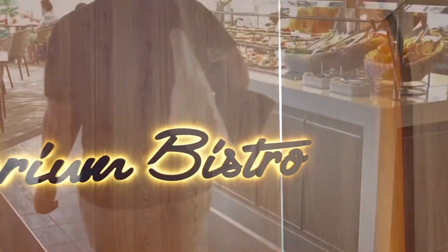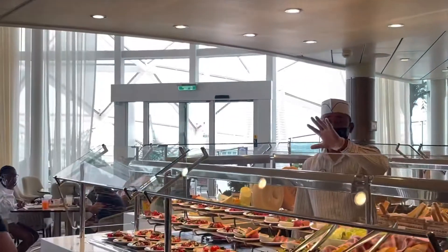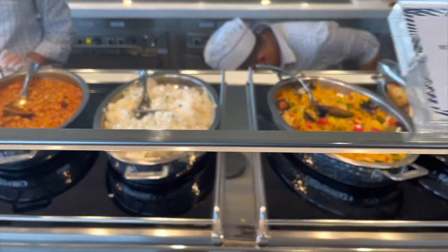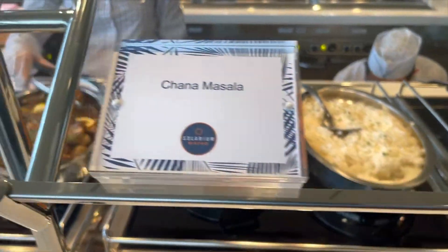Hello everybody, this is Mike with Clock Family Adventures. Today's video is from our first lunch on Wonder of the Seas, right when you get on the ship. We went to the Solarium Bistro because it's not so crowded like the Windjammer.